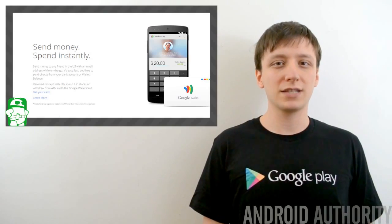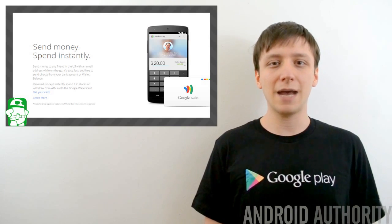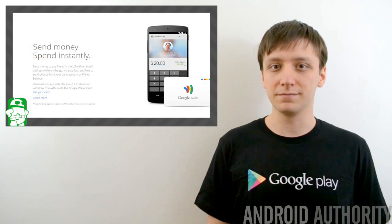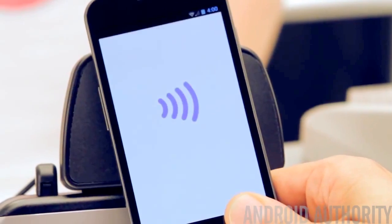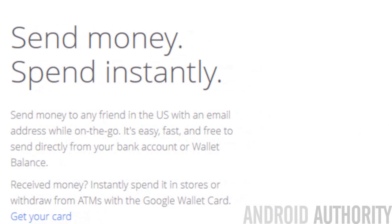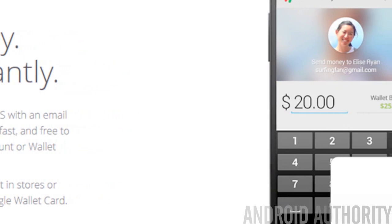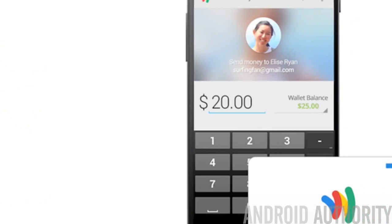Google Wallet got a pretty big update over the last week. Included are a number of new features, including the one we've all been waiting for, which is tap to pay using host card emulation. The bad news is the tap and pay feature is only available for devices running KitKat. Along with tap and pay support comes bug fixes, performance improvements, Google Wallet card support, and the ability to take a picture of your card and have it added to your account.